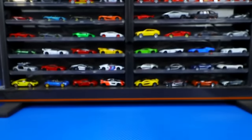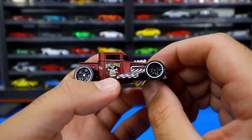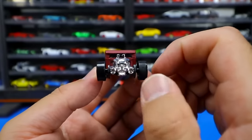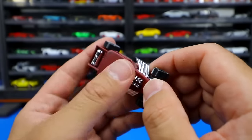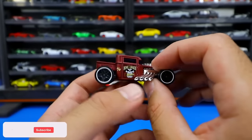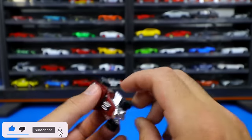Next we have the Bone Shaker — a very classic Hot Wheels car. We've got some sort of skull guy on the side, says 'Bone Shaker Hot Wheels,' and of course the classic skull guy on the front end. This is a weird matte finish color — not too sure I'm a big fan of the color, but I like the wheels: blacked out wheels with the white lip on there. They look really, really good.